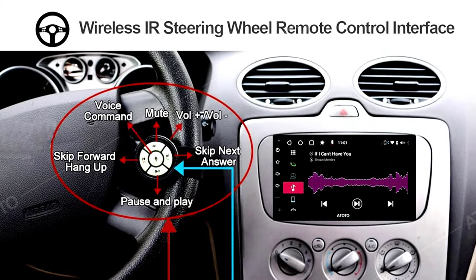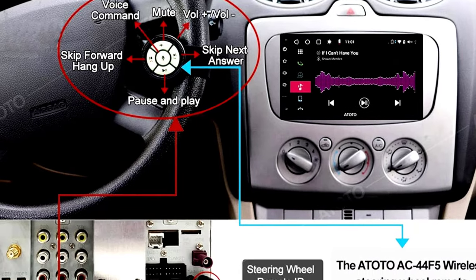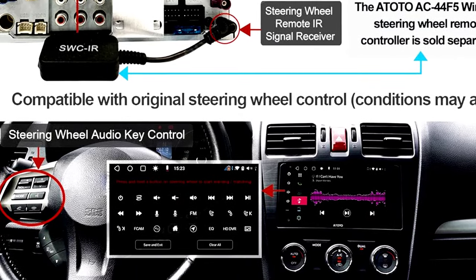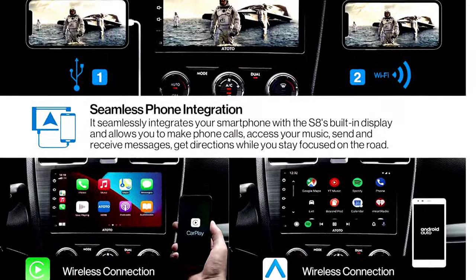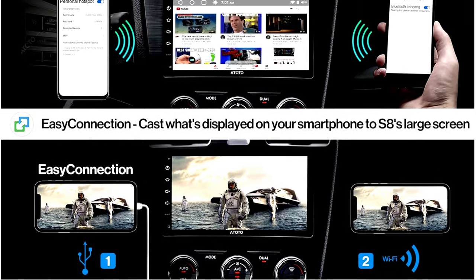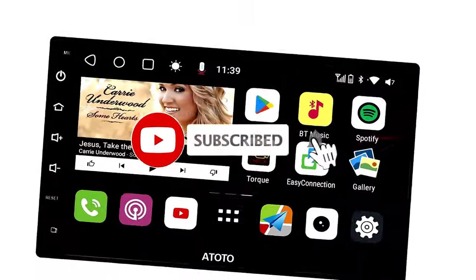Our top one: the ATOTO 7-inch Android car stereo. Looking to give your car a serious tech boost? Meet the ATOTO 7-inch Android car stereo, a gadget packed with features you never knew you needed. With wireless CarPlay and Android Auto, you can enjoy hands-free texting, music streaming, and reliable navigation without the hassle of cords.